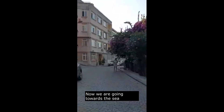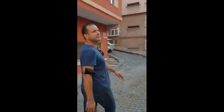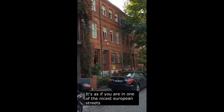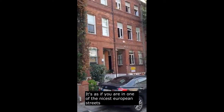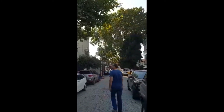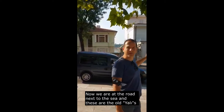Now we are going towards the sea. Look at all the plants — how beautiful and silent. It's as if you are in one of the nicest European streets. Now we are at the main street, next to the sea, and these are the old yellow buildings again — the houses directly by the street.